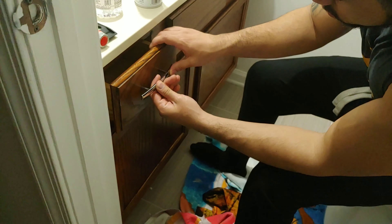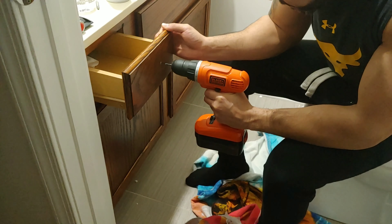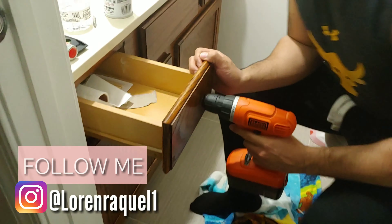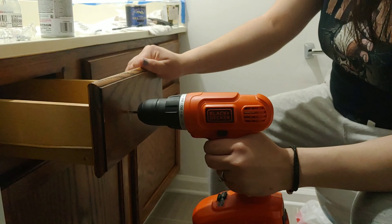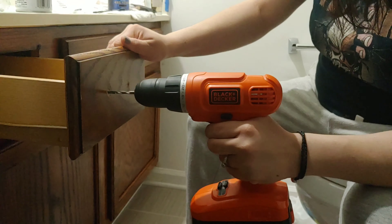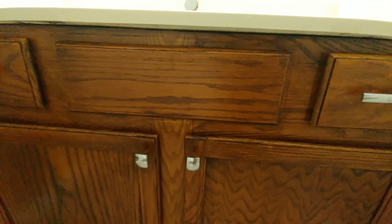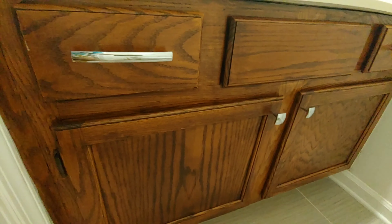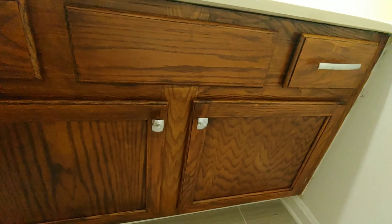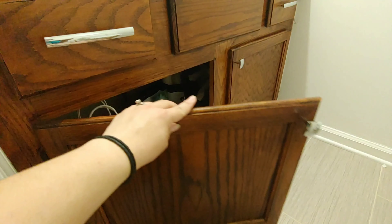The next day we started installing the hardware. I actually asked you guys what type of hardware to put on the drawers on my Instagram stories — follow me there if you want to be involved in future projects. Adding the hardware to the drawers and cabinets was pretty much our last step. We decided not to do anything to the countertops because we were satisfied with how everything turned out and didn't want to extend the project further. Overall, we are super happy with how everything turned out.